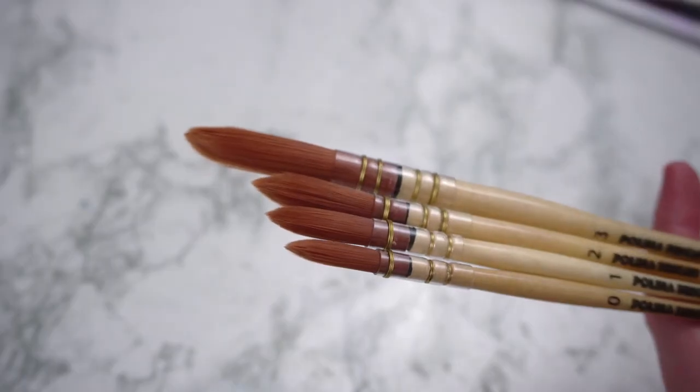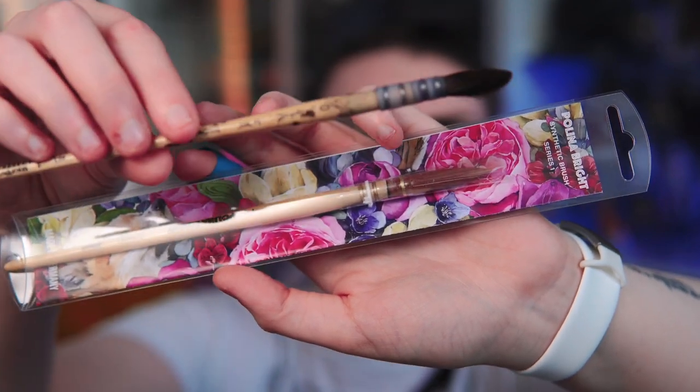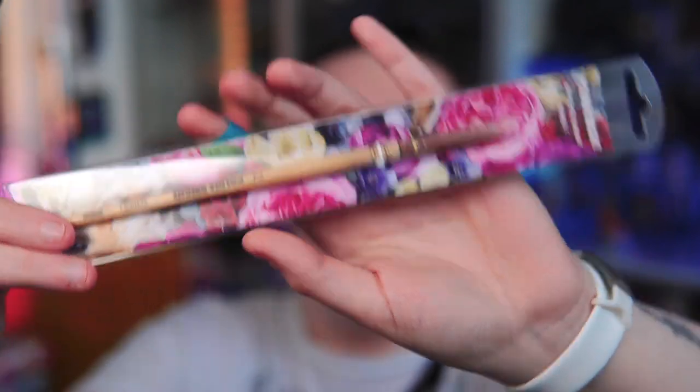Another product I'm really excited to test out are these Polina Bright synthetic brushes. I decided to just buy the entire set because I've been looking at these brushes for months — they are just very interesting looking and look like something I would really enjoy using. They are essentially quill brushes, but they are not in the same shape as a typical quill brush — the bristles themselves are just cut completely differently. They are an indie brand made by an artist who makes her own art supplies, which I am totally here for. If you have any favorite products from artist-owned brands, please let me know in the comments!